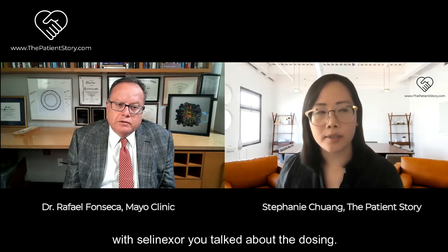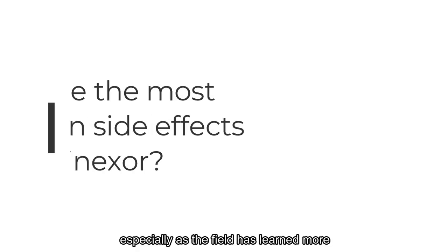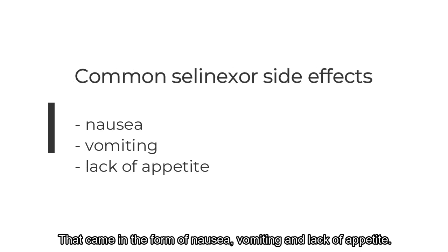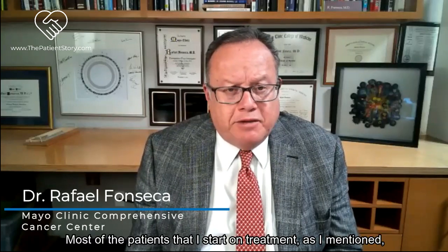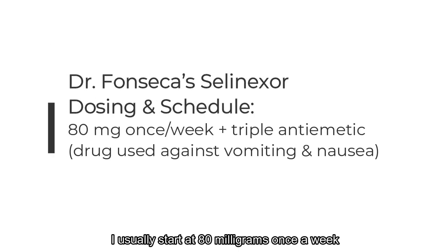With selinexor, dosing and side effects are incredibly important to patients and caregivers. The main side effect has been gastrointestinal. There is also some myelosuppression - important to monitor, particularly platelets - but that's not itself a showstopper. The major difficulty was gastrointestinal toxicity in the form of nausea, vomiting, and lack of appetite. That toxicity was much worse when selinexor was used twice per week. The BOSTON trial schedule has been changed to once a week. I combine it with carfilzomib and start at 80 milligrams once a week.